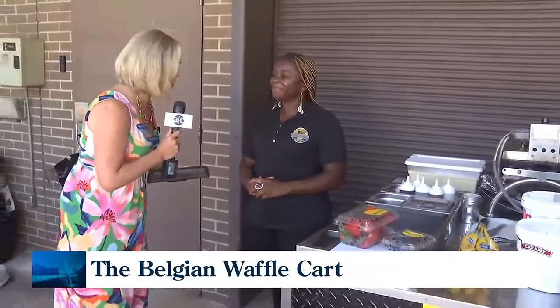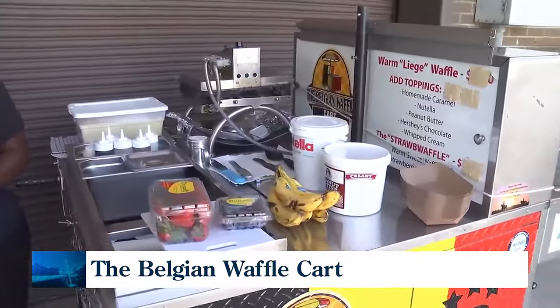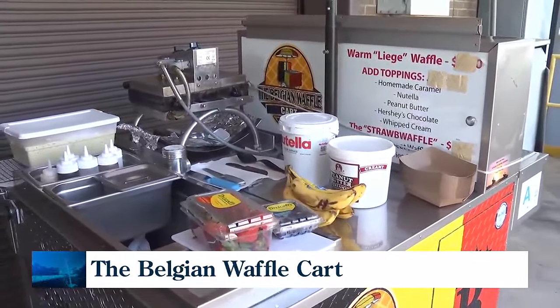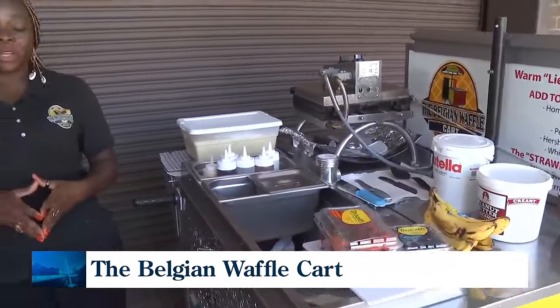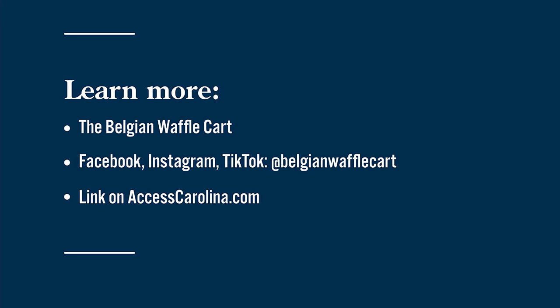It's a beautiful setup. I'm sorry I didn't get you plugged in in time to be able to sample this waffle, but I know it's really wonderful. Anything else you want people to know? I'm very happy to be here and very happy to share my authentic Belgian waffles. What I want people to do is come and taste my authentic Belgian waffle because it's the best one in the upstate. This Belgian waffle cart can be found at local festivals, pop-up shops, and catering events, and people can learn more on your website.